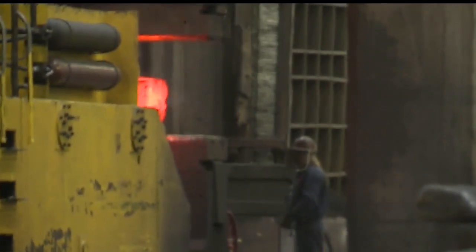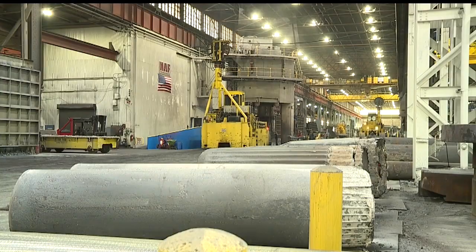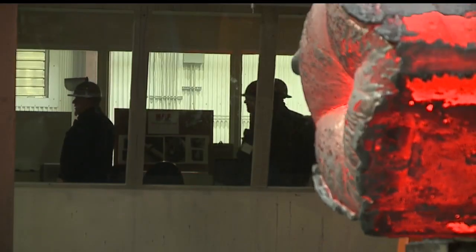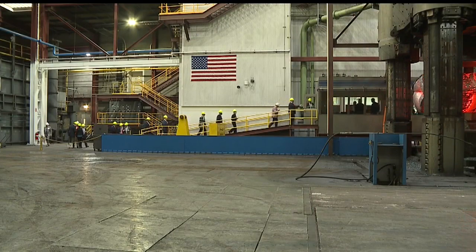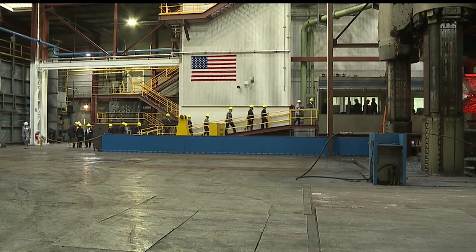That is exactly what the U.S. Navy likes to see. The plant makes multiple components for Navy submarines, destroyers, and carriers that will last at least 50 years. Elwood Group supplies steel ingots while Scott Forge takes it from there. The White House Director of Manufacturing believes it's exactly the type of combination the President likes.